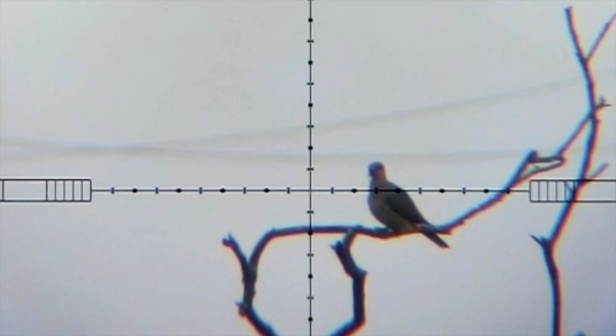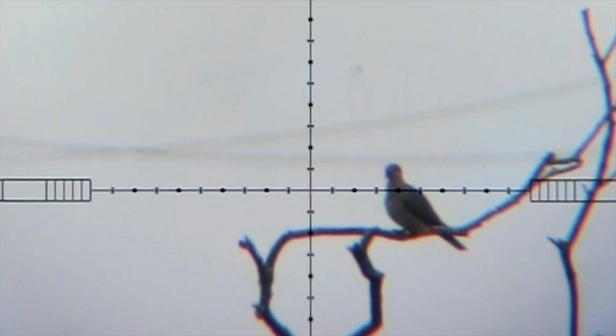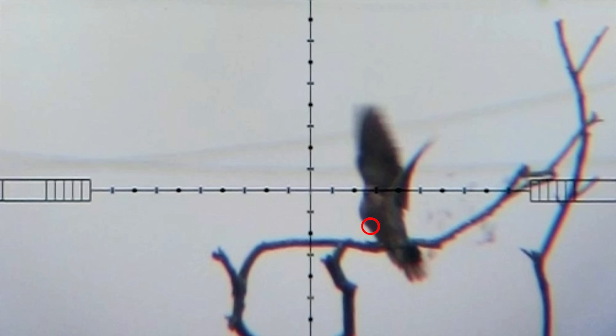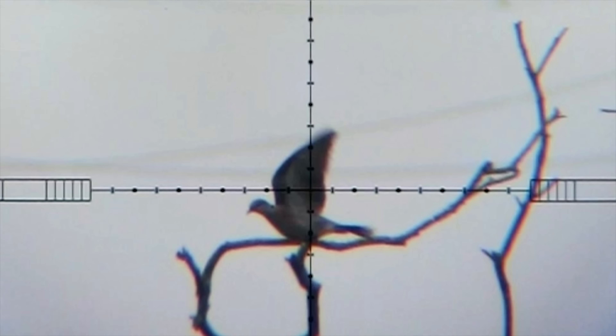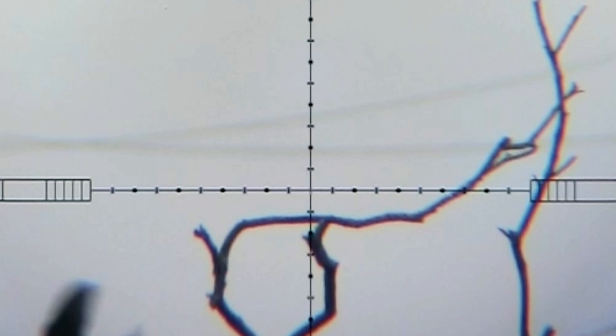I would have taken the shot right over here but instead I pull it at the last moment when my point of aim is on the edge of his chest. Just watch where this pellet hits. That pellet just nicks his chest and it's so frustrating because I look at the shot in slow motion and I realized that if I had pulled the trigger just a millisecond earlier that bird would have dropped like a stone.